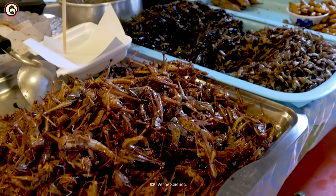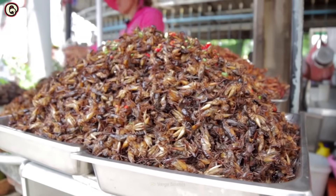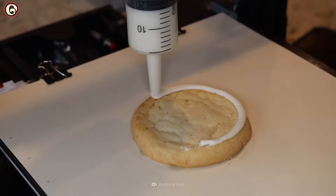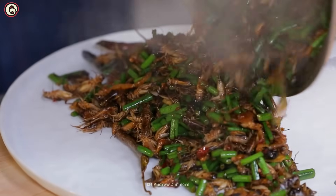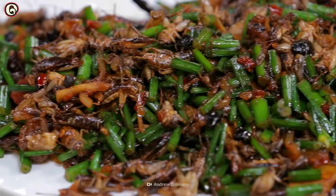And if 3D printed food doesn't become our food of choice, perhaps crickets will be the food of our futures. Or maybe it'll be food printed using cricket paste. We'll explore that on another episode of Origins of Food.